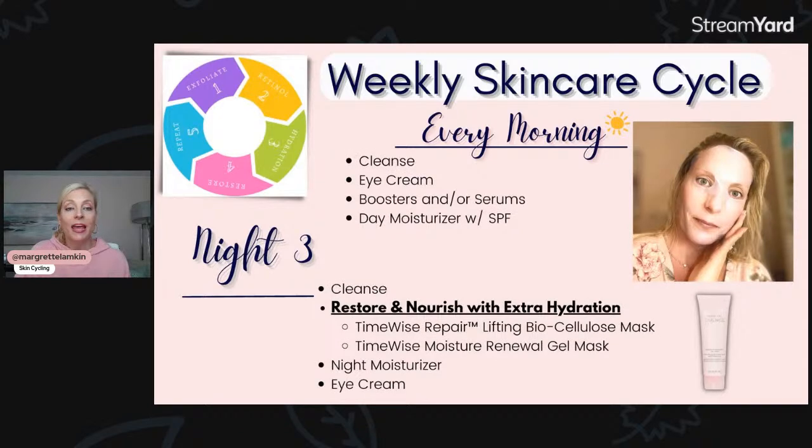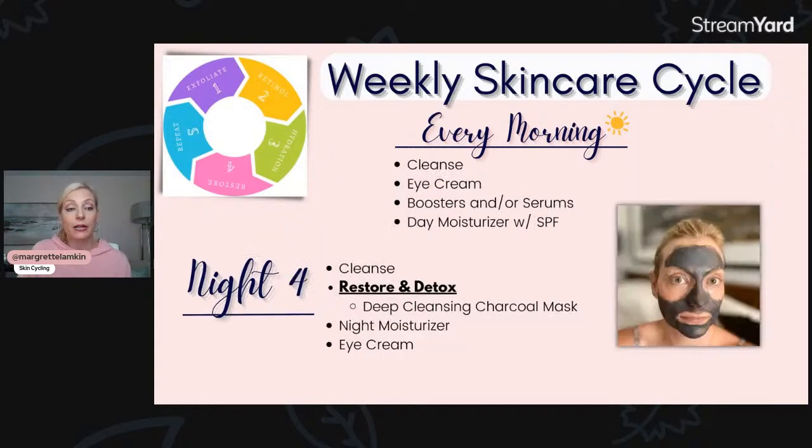Night three is our restore and nourish night — we're nourishing with hydration, picking either a biocellulose mask, which I highly recommend, or the moisture renewal gel mask, which you can also rotate. You're doing your basic skincare: cleansing, doing a treatment, then following it up with your moisturizer and night cream. Then night four is our restore and detox — the deep cleansing charcoal mask. What sets this one apart is it contains navy bean extract, which helps to even out skin tone. Not only are you detoxing your skin and cleansing those pores, you're also helping to address pigmentation.